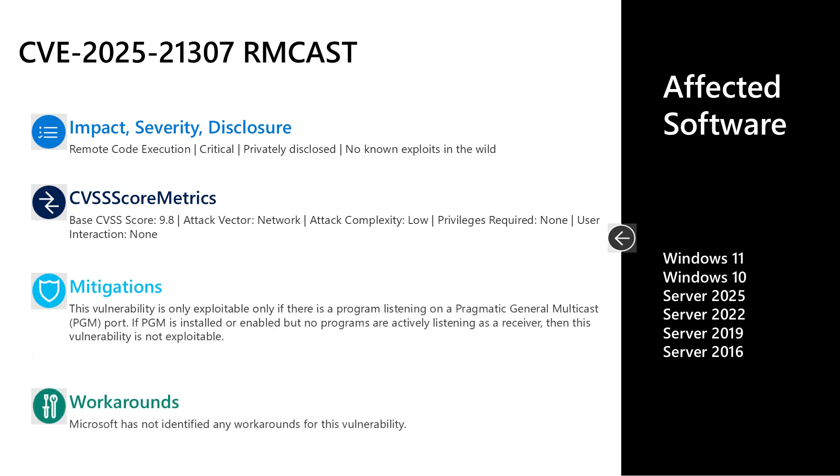Next is CVE-2025-21307, a critical remote code execution vulnerability in the Reliable Multicast Transport Driver, otherwise known as RMcast. It was privately disclosed with no known exploits in the wild, and has a CVSS base score of 9.8 — again hitting that high watermark. The attack vector is over the network, attack complexity is low, no privileges are required, and no user interaction is required. The mitigation is that a program must be listening on the PGM port — PGM must be installed and enabled and have a program listening on that port. There are no documented workarounds. Affected software is Windows 10 and 11 on desktop, as well as Server 2016, 2019, 2022, and 2025.